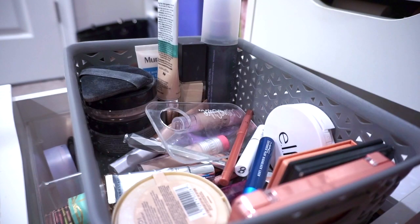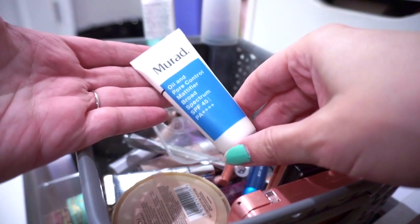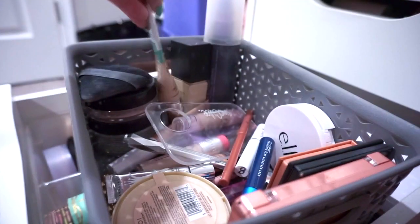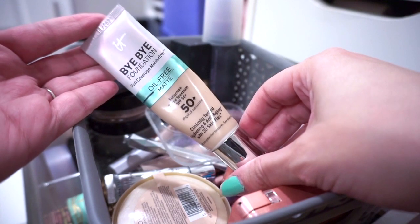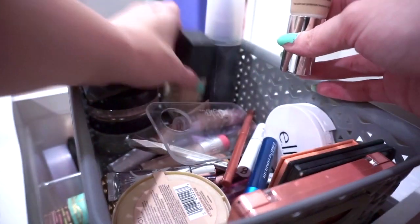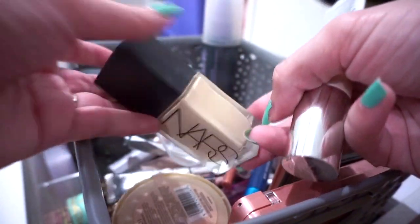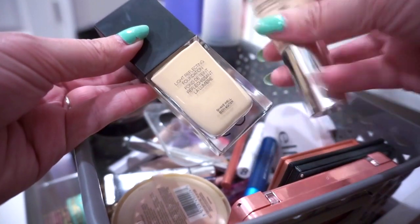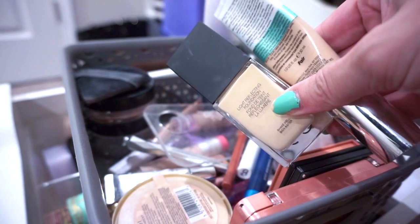First, I'm going to show you what I have in my everyday basket. For primer I'm using the Murad Oil and Pore Control Mattifier. For foundation I'm using the It Cosmetics Bye Bye Foundation Matte in Fair, which is a little dark for me, so I'm mixing it with the NARS Light Reflecting Foundation in Light Zero Siberia, and this gets a pretty good color match for me.